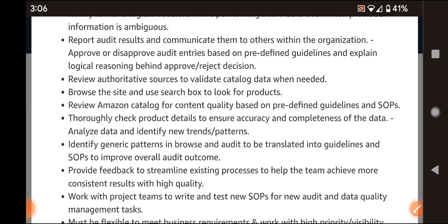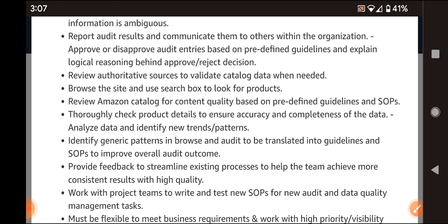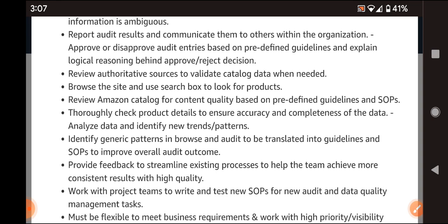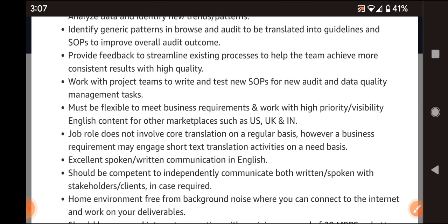You need to provide feedback to streamline existing processes to help the team achieve more consistent, high quality results. Thoroughly check product details to ensure accuracy and completeness of data, analyze the data and identify new trends and patterns, and report audit results and communicate them to others within the organization.